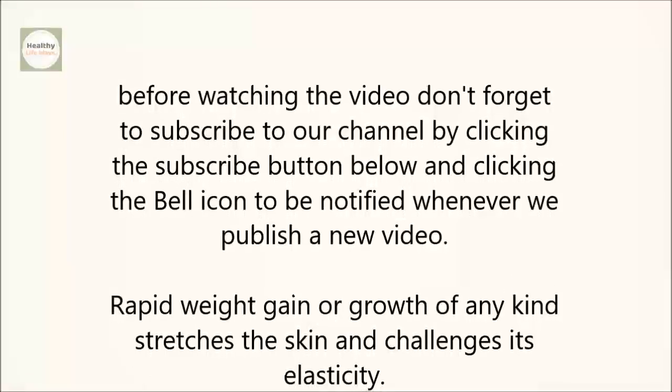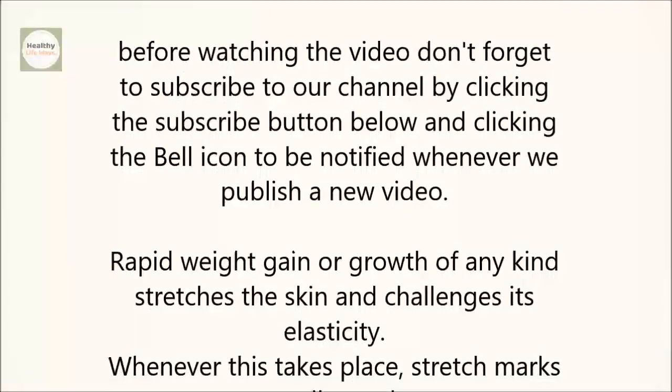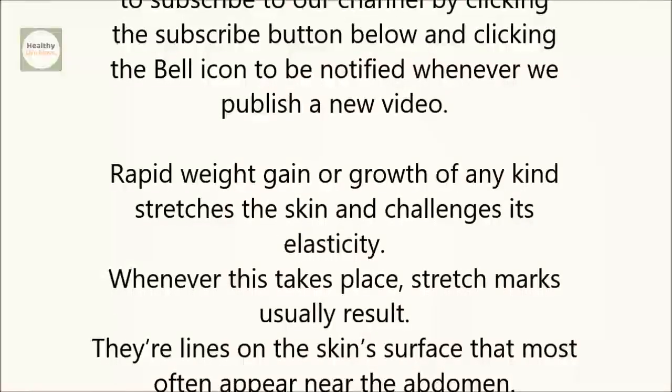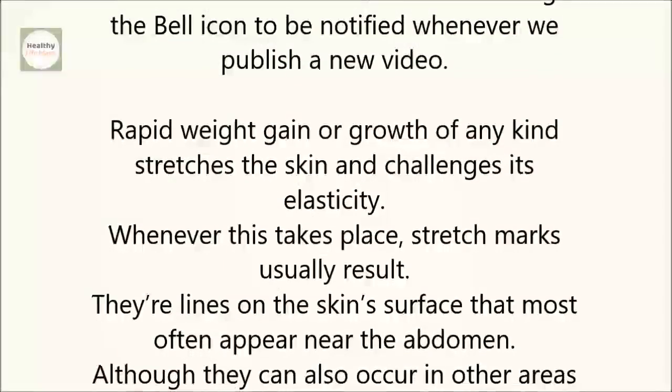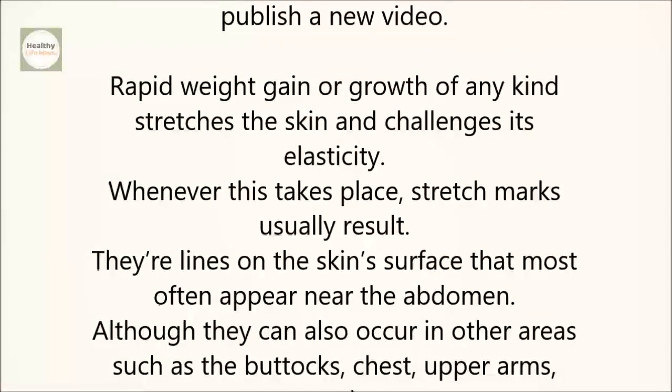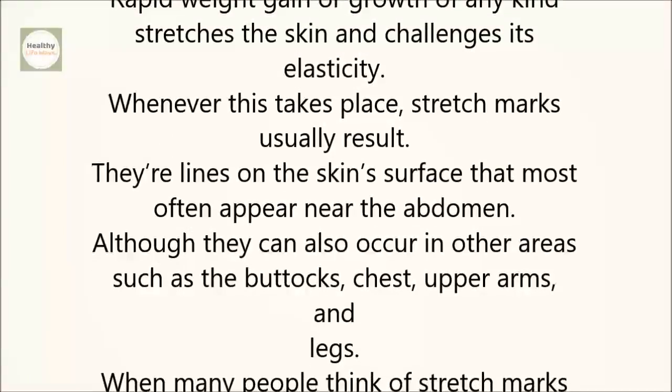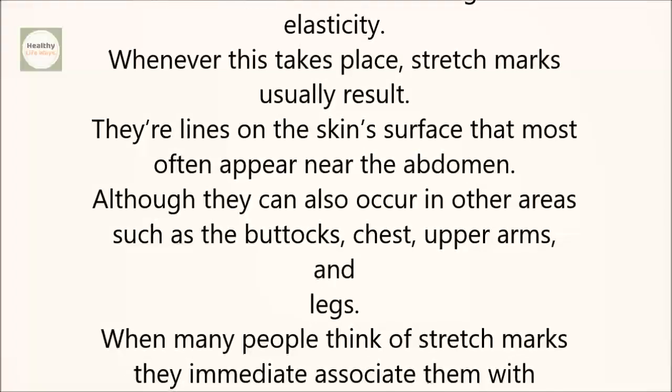Rapid weight gain or growth of any kind stretches the skin and challenges its elasticity. Whenever this takes place, stretch marks usually result. They're lines on the skin's surface that most often appear near the abdomen, although they can also occur in other areas, such as the buttocks, chest, upper arms, and legs.